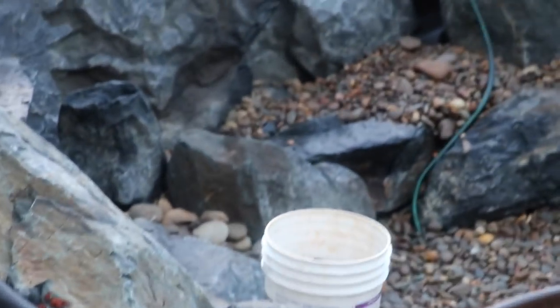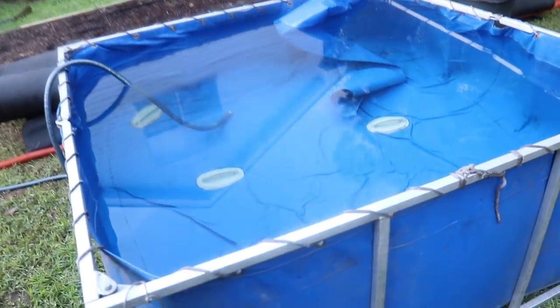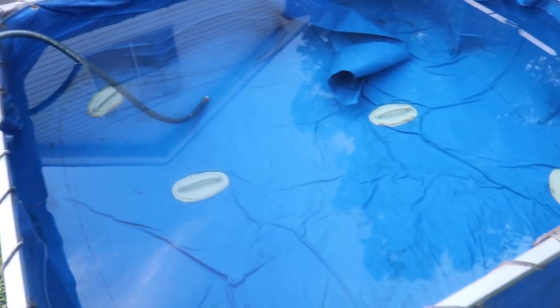You can see here how we've added a bunch of that river stone. This is our 500-gallon tank and we're going to use it to pump water in to wash the rocks off and then pump it right back out — it's kind of like a cleaning tank.